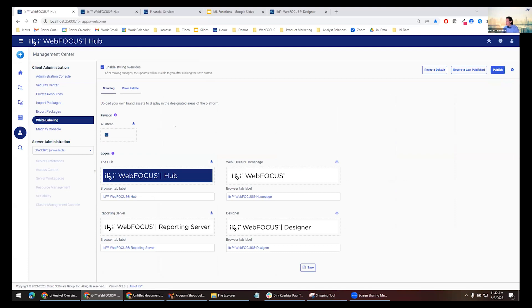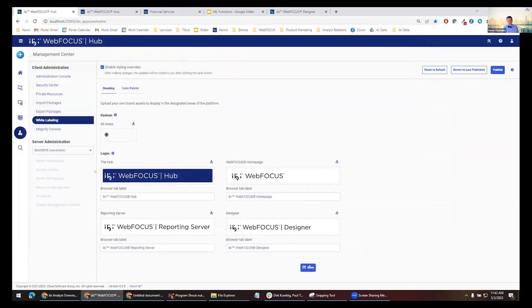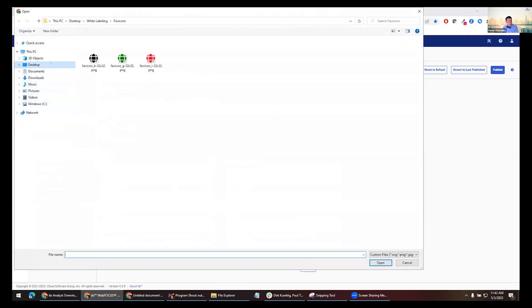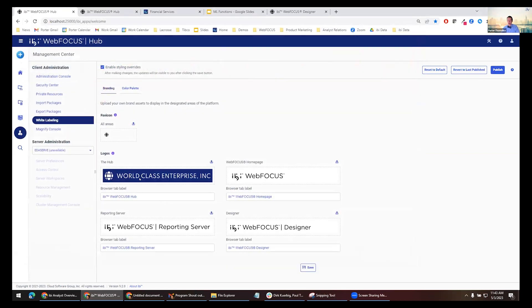Let's take a look at some of this in action. We've got a fictional company going through this exercise. The first area is the favicon — I've got a couple right here. When I click Save, that updates only for me. I can preview what it looks like — it doesn't get broadcast to anyone until I hit Publish. Let's change some of the logos.